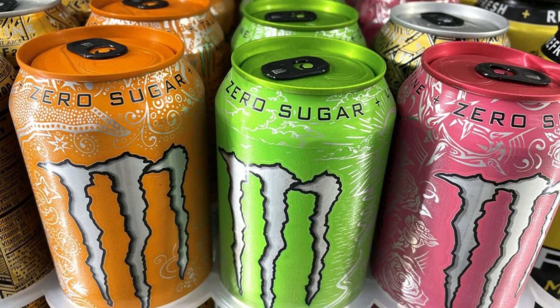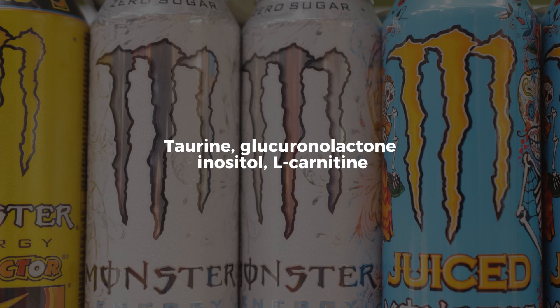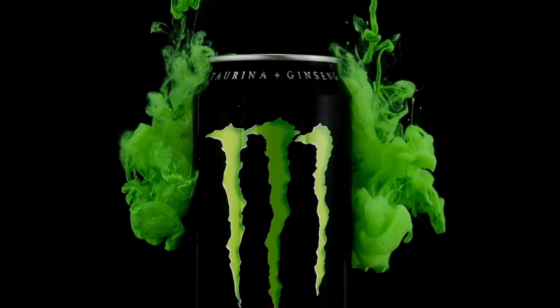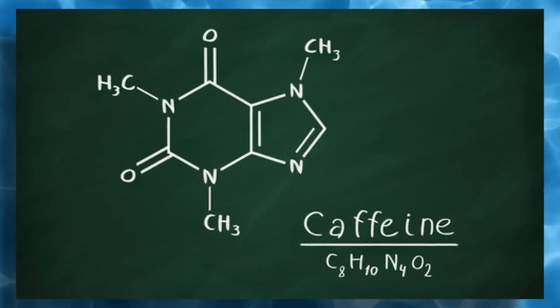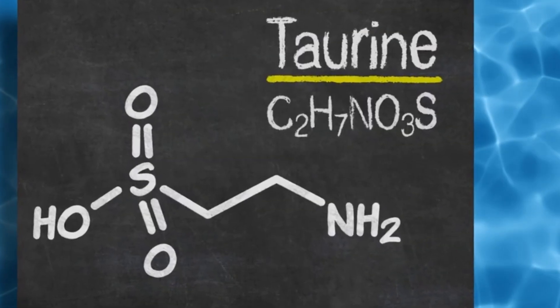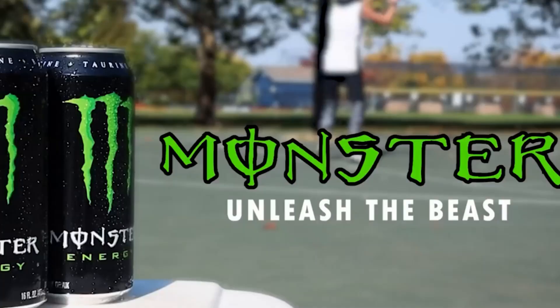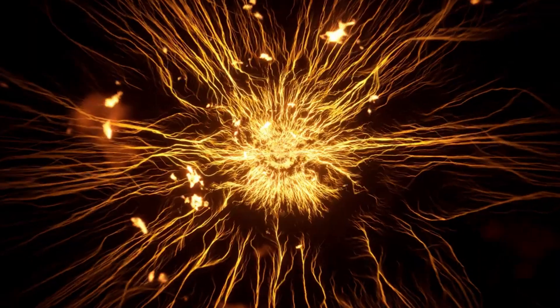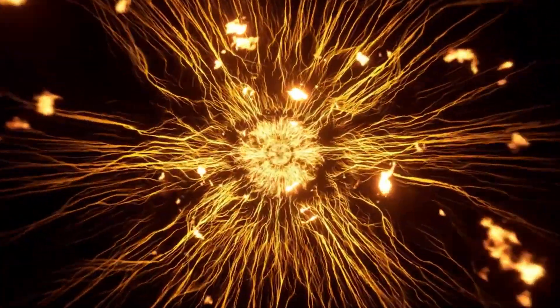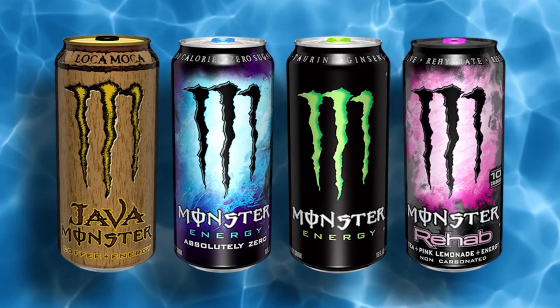Then come the signature additions: taurine, glucuronolactone, inositol, and L-carnitine. Each has a role. Taurine, an amino acid, is believed to help regulate energy and hydration. Glucuronolactone, a glucose metabolite, is marketed as a detoxifier. L-carnitine plays a part in fatty acid transport within cells. Whether the science is universally agreed upon or not, the formulation is calculated with pharmaceutical-grade accuracy — sensors track concentration levels, while inline spectrometers monitor color, clarity, and solution uniformity.